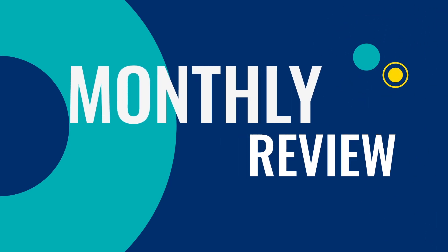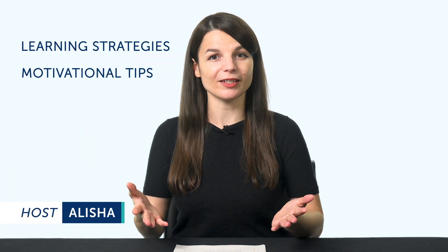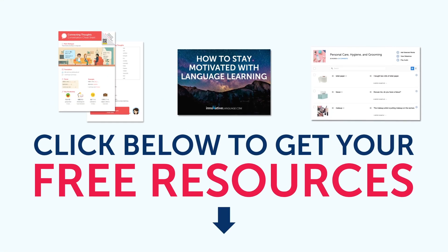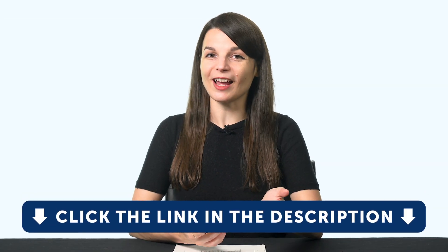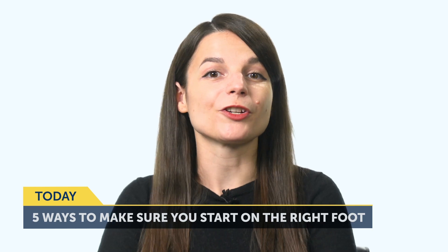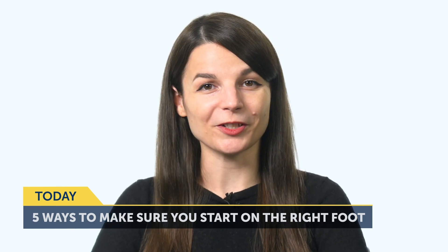Hey everyone, welcome to the Monthly Review, the monthly show on language learning, where you discover new learning strategies, motivational tips, study tools, and resources. By the way, all the lessons and bonuses you're about to see can be downloaded for free on our website. So click the link in the description right now to sign up for your free lifetime account. Today's topic is: 5 ways to make sure you start on the right foot with language learning.